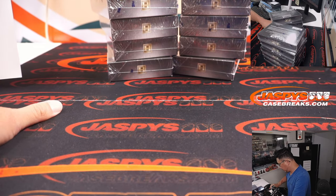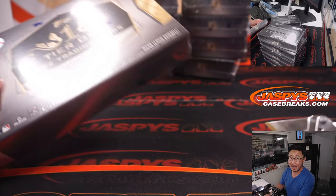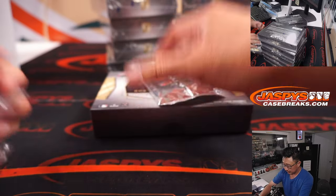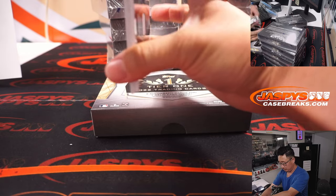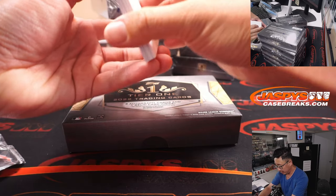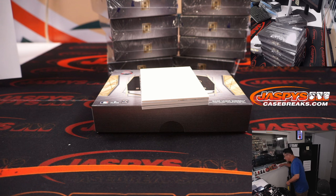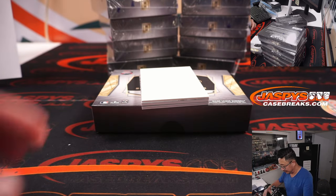All right, there it is — 2022 — two autographs and one relic card on average per box. Sometimes we've seen an extra auto, sometimes an extra relic — it all just depends. There's a blank card right here which will slow-play the hits a little bit. I'll put the Jaspy sticker on there later.